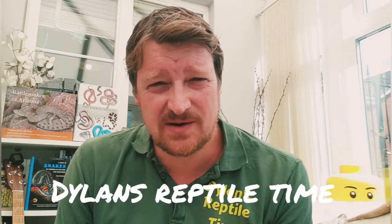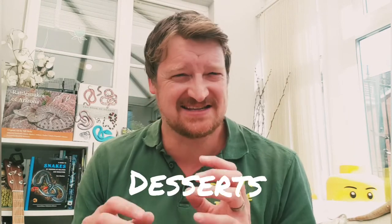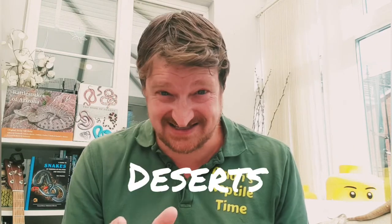Hi everyone, this is Dylan again from Dylan's Reptile Time, hope you're all doing okay. So this week we're gonna have a look at deserts — not desserts! My favorite dessert is apple crumble with custard, I know it's old-school, but it's deserts, not desserts, you buffoon! Oh yeah, that does make more sense. Yes, sorry — this week we're gonna have a look at deserts.